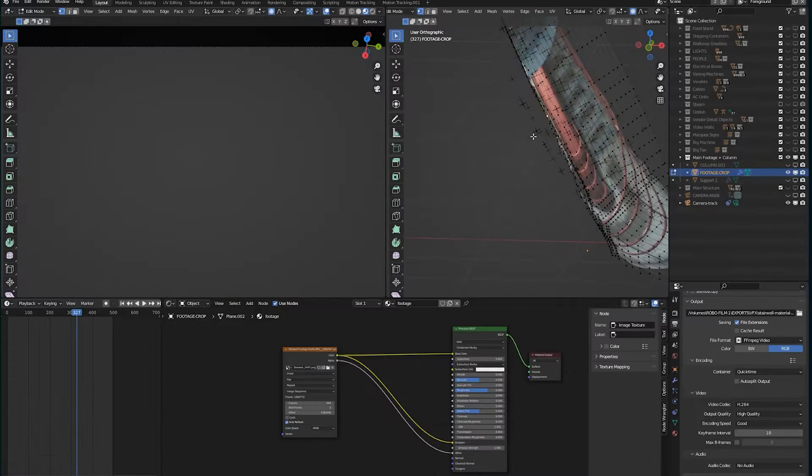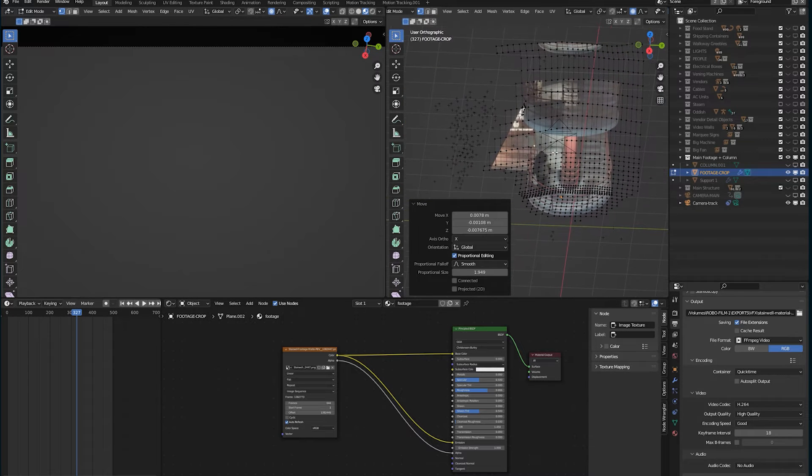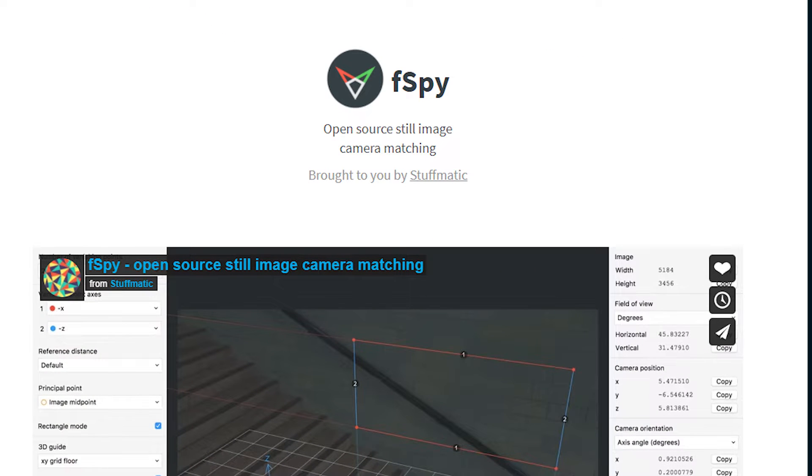I started by tracking the footage and building it out into a mesh that roughly fits the shape. It was handheld footage, but it didn't really have that much movement to properly track, so I just did the best I could manually. In hindsight, I probably could have used X-Spy, but I didn't.